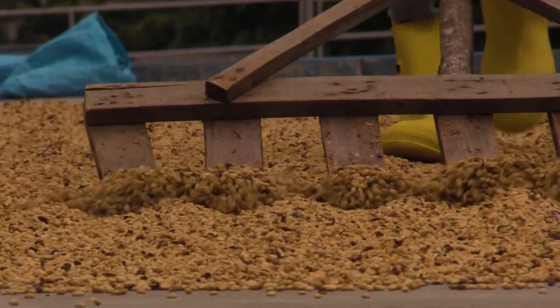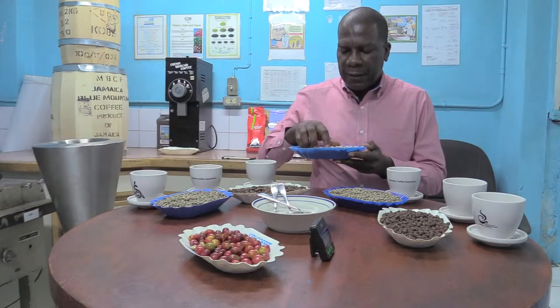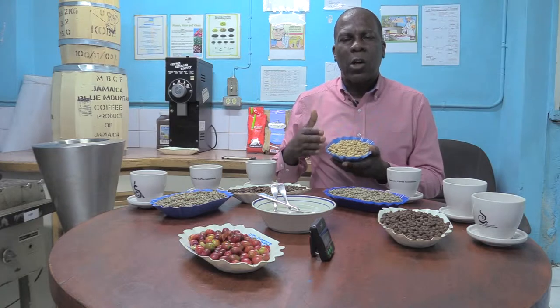The wet parchment after the removal of the mucilage is spread out on barbecues, or we call them patios. The objective is to reduce the moisture. It is then placed in a mechanical dryer, dried at 55 degrees Celsius, and over about a 48-hour period it will pull the moisture content down to 12%. It will then look like this cured parchment. It is then bagged or sacked and placed in our warehouse where it is rested or aged. This ensures redistribution of moisture in the beans and helps the coloring.